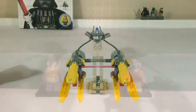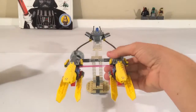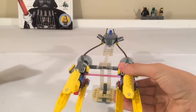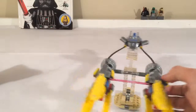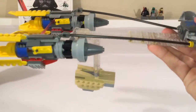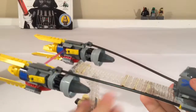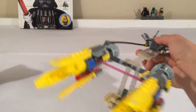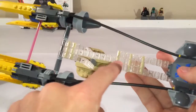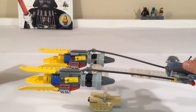Here is young Anakin Skywalker's Podracer. This is a much smaller model than Sebulba's, as it is in the movie, and they represented that pretty well. It has 18 stickers — 10 up in the engines and 8 in the cockpit — which is a lot for a model this small with only around 100 to 200 pieces. The whole thing sits on a sand platform that slides in easily, and transparent Technic beams hold it above the ground.